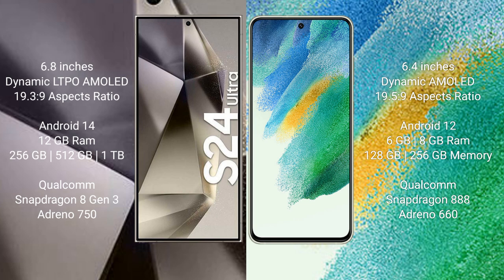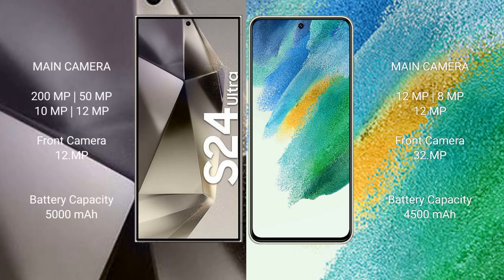The Samsung Galaxy S21 FE runs on the Android 12 operating system and comes with 6GB or 8GB RAM and 128GB or 256GB internal storage, powered by a Qualcomm Snapdragon 888 processor and Adreno 660 GPU. The Samsung Galaxy S24 Ultra features a quad-camera setup of 200MP + 50MP + 10MP + 12MP with a 12MP front camera.